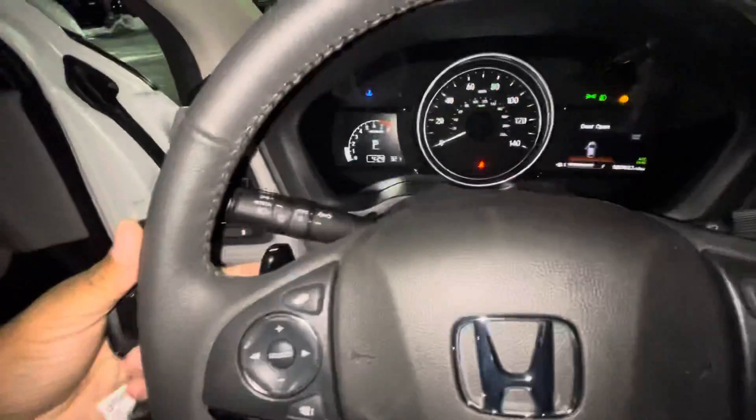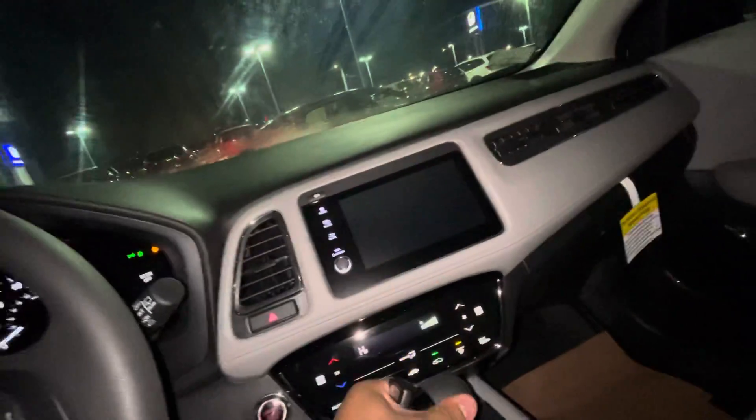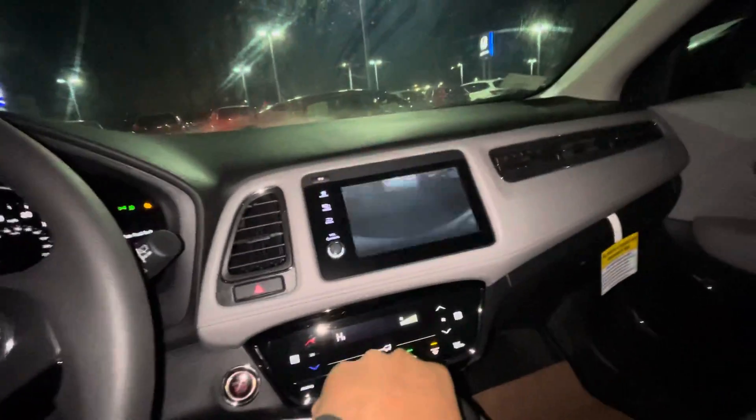Heated seats right here as you can see, push to start. You get the nice paddle shifters, backup camera, Bluetooth, and automatic headlights.